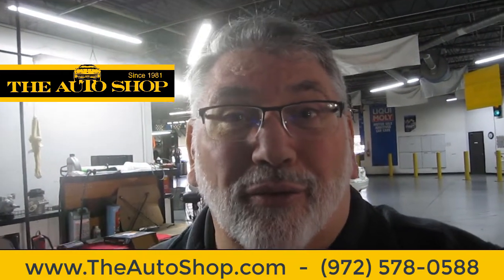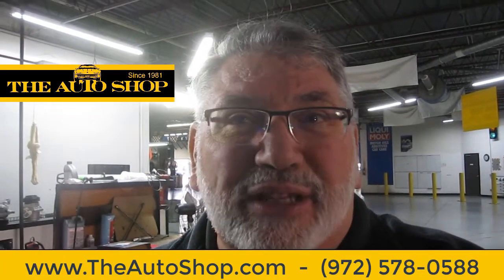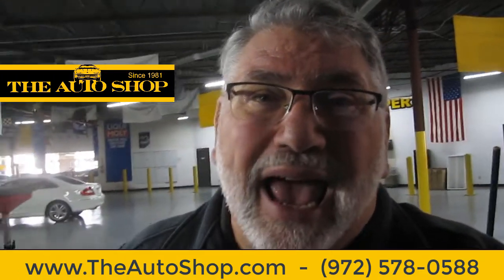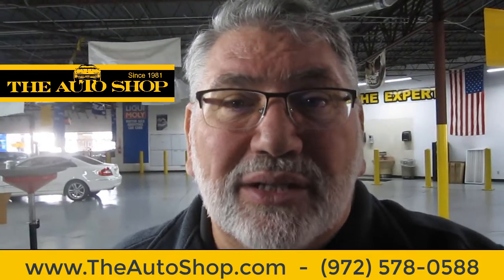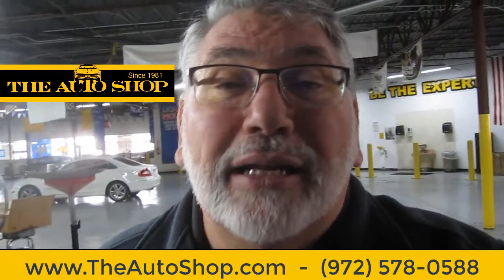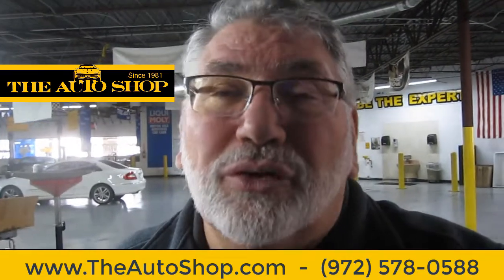Obviously there's a lot more damage here than most people thought or planned on for this vehicle. At The Auto Shop, what we do is make sure that when we're giving someone advice or telling them what needs to be done, we actually look at everything. This is one where we'll say it's not cost-effective to do this repair — unfortunately we had to tell them it's time for a new vehicle.